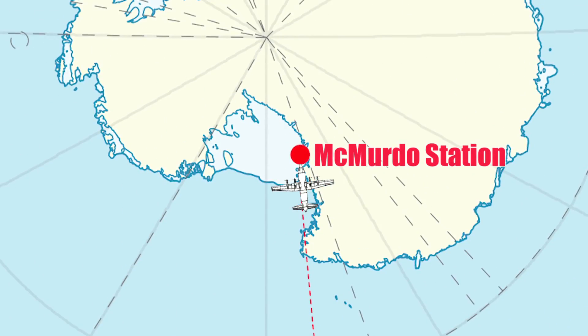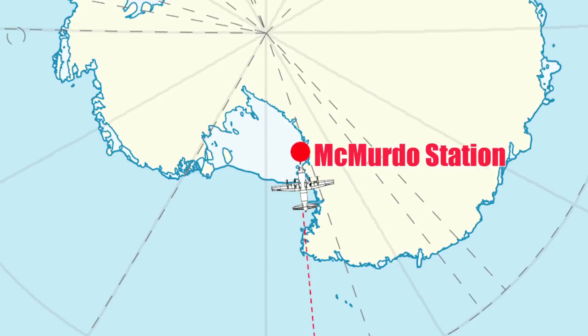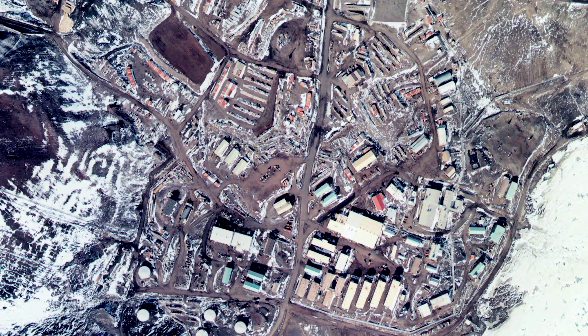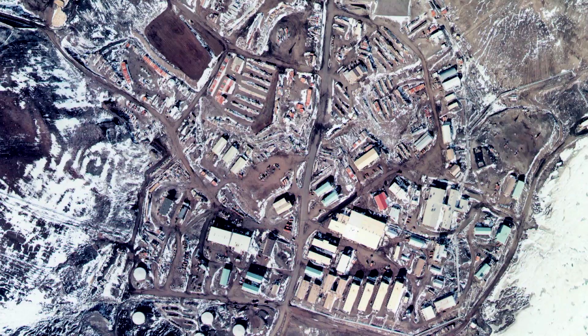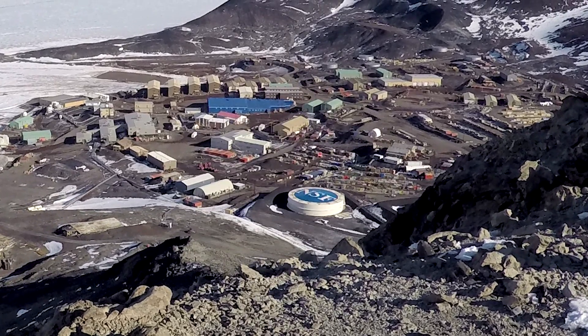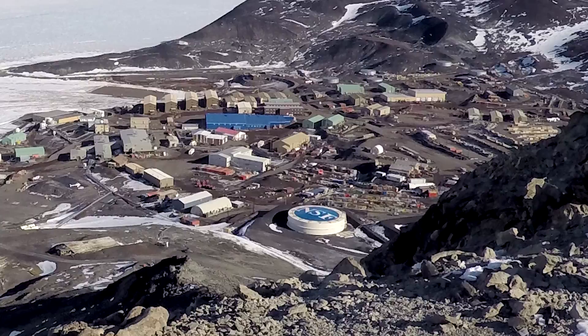McMurdo certainly doesn't feel as much as South Pole in terms of isolation and in the middle of nowhere-ness. It's a mix between a mining town and a student campus, but it has a lot of amazement when you get there for the first time.